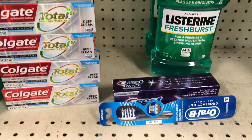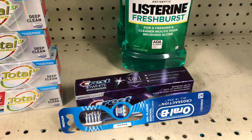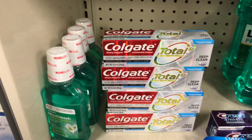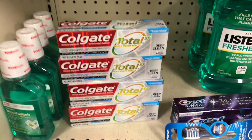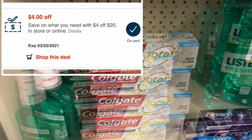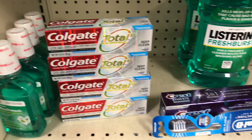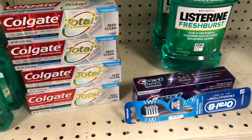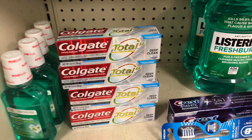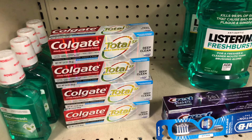Now combining the Colgate and Crest deals. The Crest was $2.99 buy two get $2 in ExtraBucks — I have two separate $2 digitals for that. I'm also combining these deals with a $4 off a $20 personalized coupon. The Colgate total is $15.96, and adding the Crest at $5.96 brings me to $21.94, qualifying for the $4 off $20 CRT.